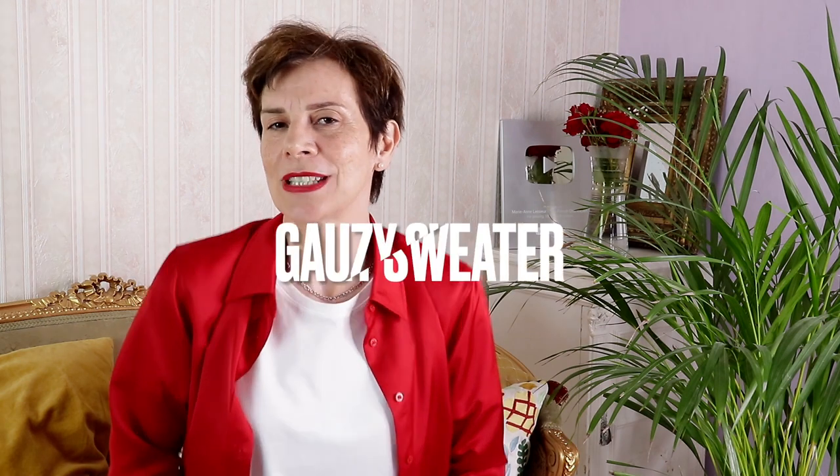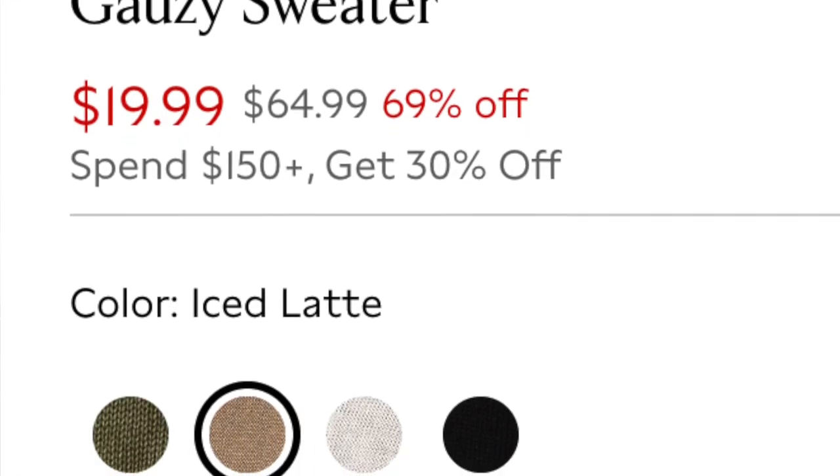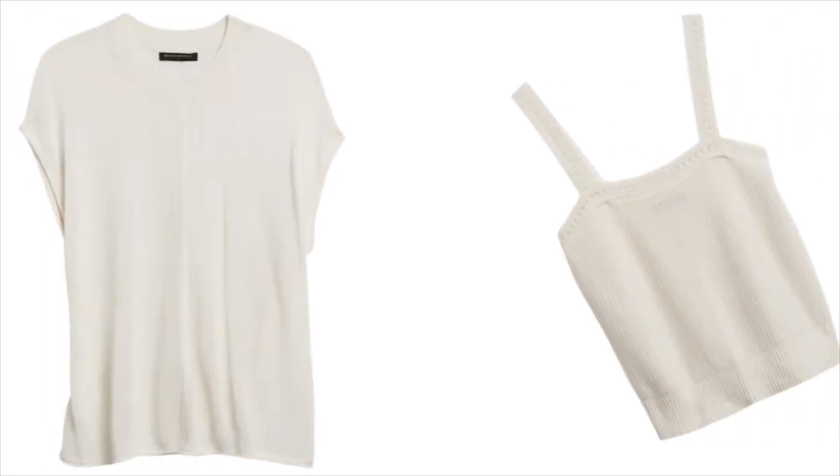The next item is a gauzy sweater in short sleeves, available in four colors again — off-white, beige, olive green, and black. You can already see a neutral palette forming for the capsule wardrobe. This sweater is made from viscose, which is a breathable fiber made from renewable wood sources. It has a crew neck, cap sleeves, and is so easy to wear. You can wear it by itself or over our crochet top!